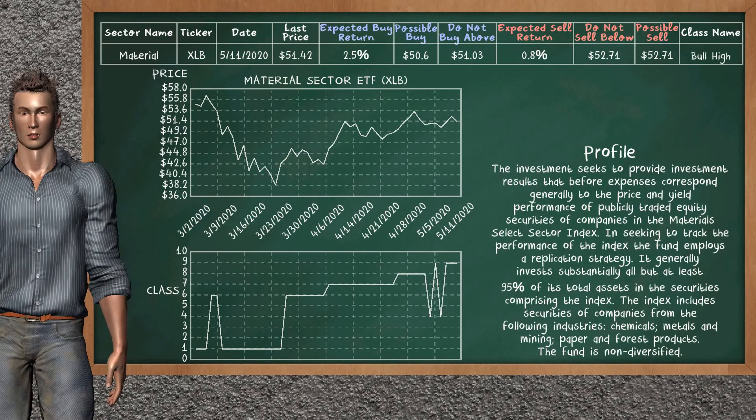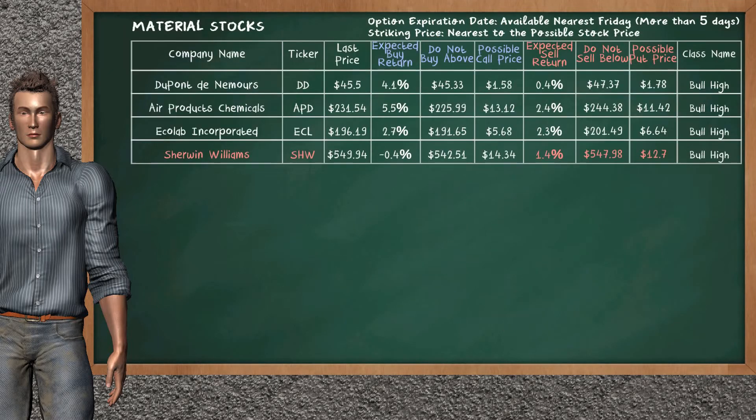Material Sector ETF belongs to the bull high class. Today, our analysis does not list it as an opportunity to buy or sell. Let's look at the stocks table of material sector. Our analysis does not list the top opportunity to buy. On the other hand, there is a strong opportunity to sell Sherwin-Williams. You can observe it has an expected sell return of 1.4%. You may sell it at a minimum price of $547.98. For put option, a possible put price is at $12.70.